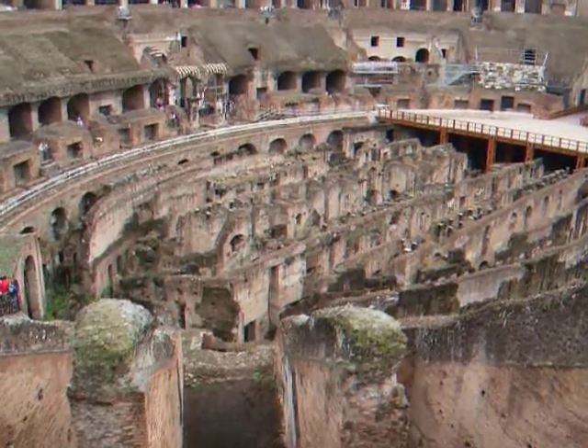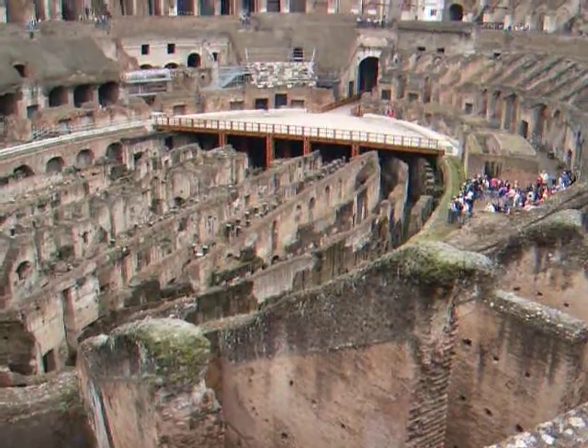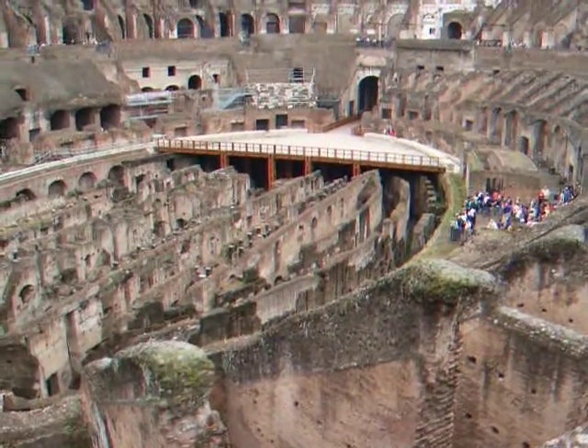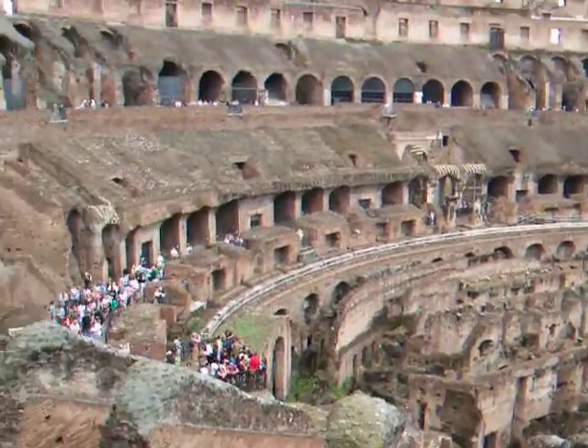Down below is the underneath, which is comprised of a two-story structure, where the trapdoors and animals and other things were brought up to amuse the crowd.